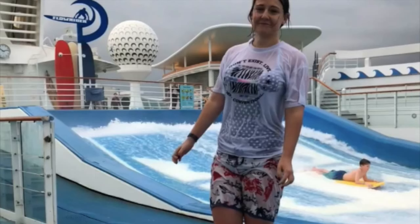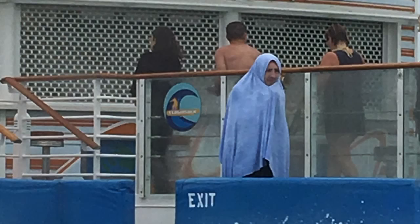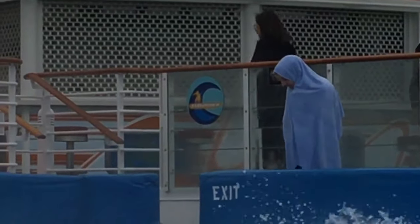Just in case you're thinking it can't be that cold if we're all surfing, here's a picture of Harry waiting for his next go. I think he looks a little bit like E.T. — what do you think? Let me know in the comments.